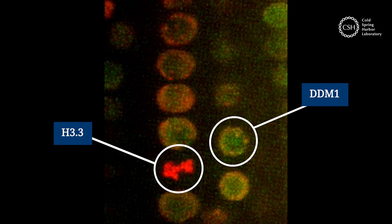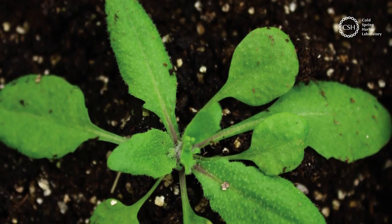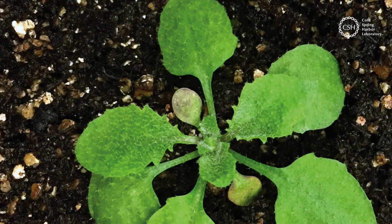Before chromosomes are split between two cells, DDM1 latches onto DNA. There, it allows for special chemical markers to be deposited. These markers tell cells how to use the genetic code that's passed down from one generation to the next.